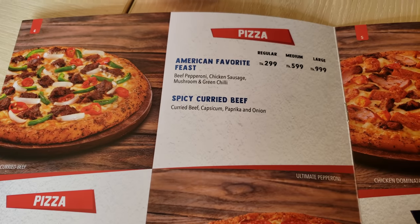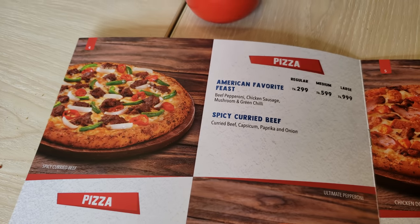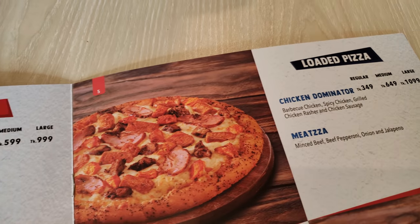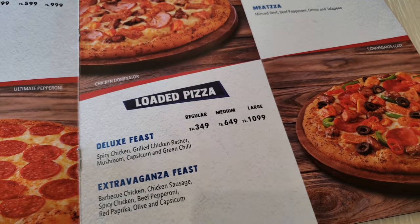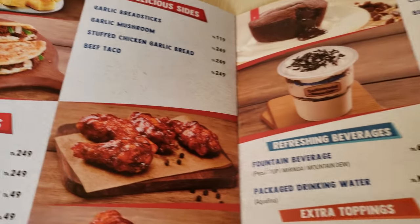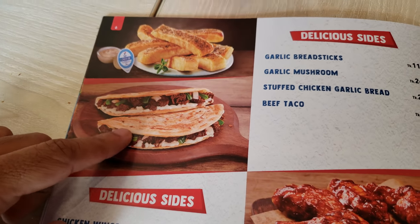Ultimate pepperoni, spicy curried beef is the local one. That's how it looks. I'm just showing you their menu, if you want to know what they offer. Their size is different — haven't seen that before.